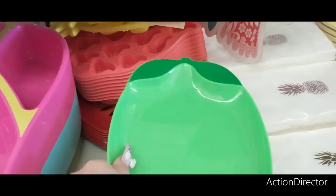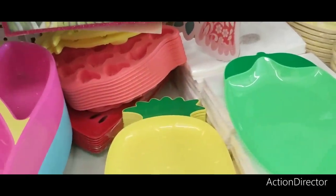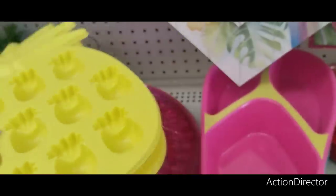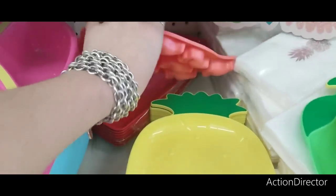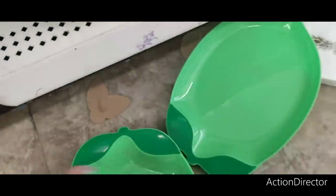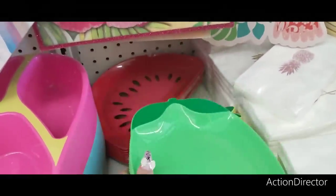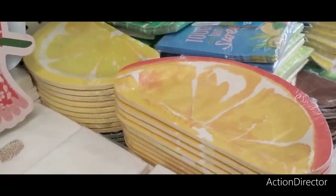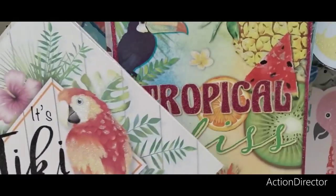Look at these cute plates — they have lime and pineapple designs. They also have silicone molds for jello shots or chocolates in pineapple and flamingo. There's a cute watermelon plate, lime plates, metallic gold and rose gold pineapple plates, and plates in citrus, ocean waves, and 'Lacy Days' with a cockatiel. Also 'Tropical Paradise' and 'It's Tiki Time.'